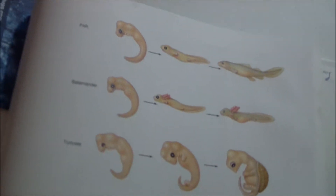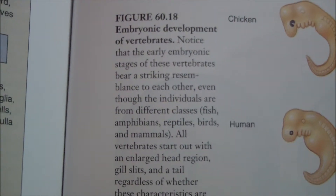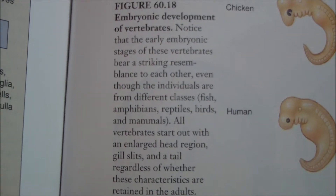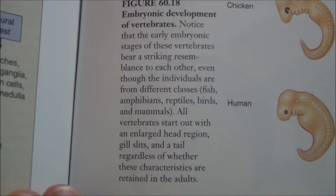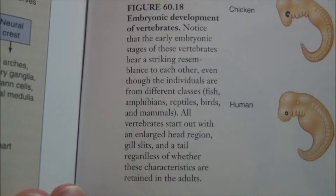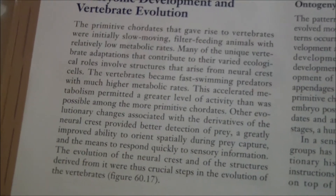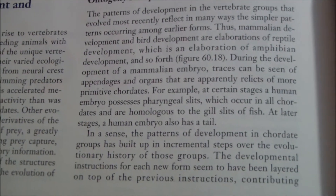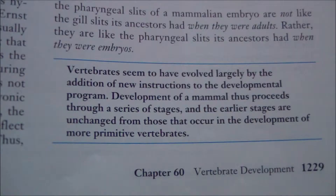Now we look at Biology, 6th edition by Raven and Johnson. We open up and see the same embryo drawings as before, only rearranged so they're flipped — not horizontal anymore, now more vertical. Figure 60.18 reads: 'Embryonic development of vertebrates. Notice that the early embryonic stages of these vertebrates bear striking resemblance to each other, even though the individuals are from different classes: fish, amphibians, reptiles, birds, and mammals. All vertebrates start out with an enlarged head region, gill slits, and a tail, regardless of whether these characteristics are retained in the adults.' And this is presented as evidence for evolution, contrary to what the NCSE would have us believe.